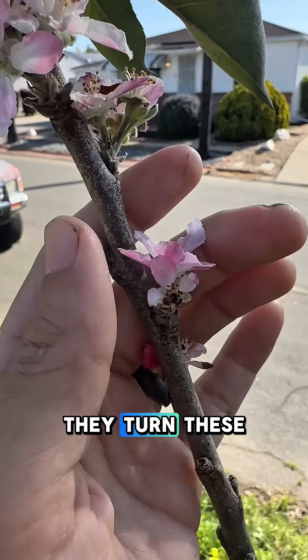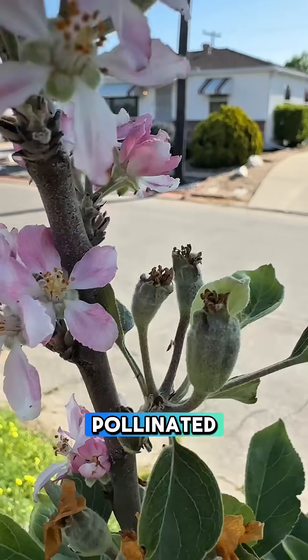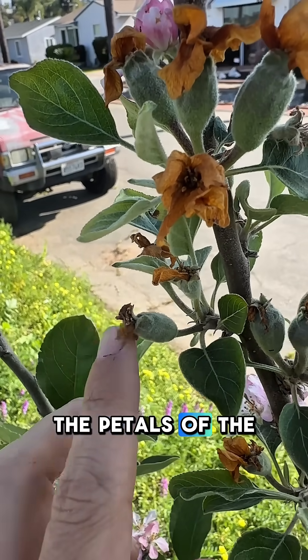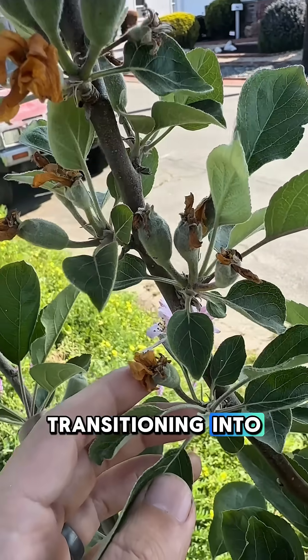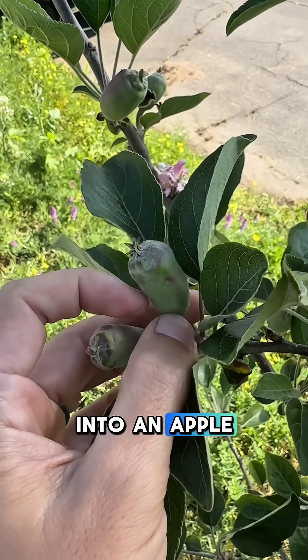They start out as these little blossoms — these flowers — they get pollinated, and once they're pollinated they begin transitioning into fruit. You can actually still see the petals of the flower as it's transitioning into the fruit, and then it'll continue to grow into an apple.